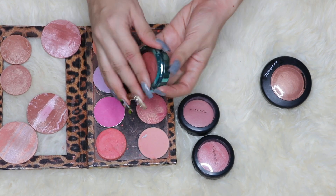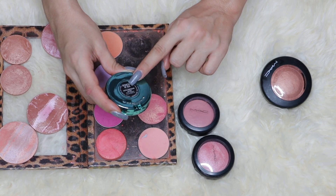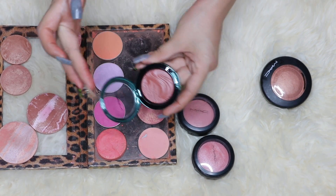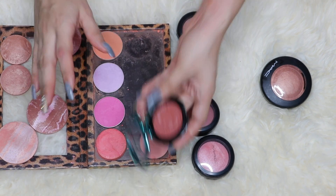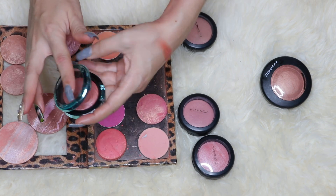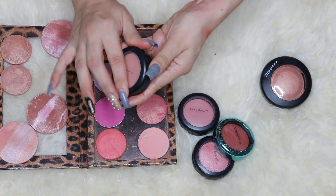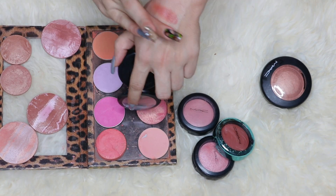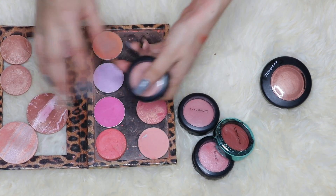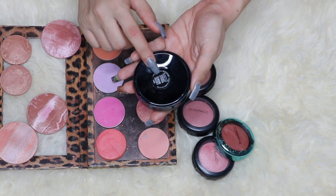Another MAC blush I adore is the Extra Dimension one in the shade At Dusk — it's a nude blush that I barely touch. Another one from the Arena Aquatics collection is Seduced at Sea — brand new and unused, a bronzy shade perfect for summer. I also have Bareness, and you can see a pattern: the nude shades are the ones I actually use more than the bright ones.